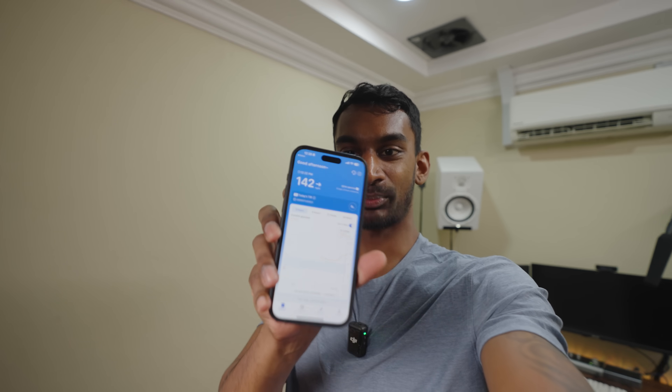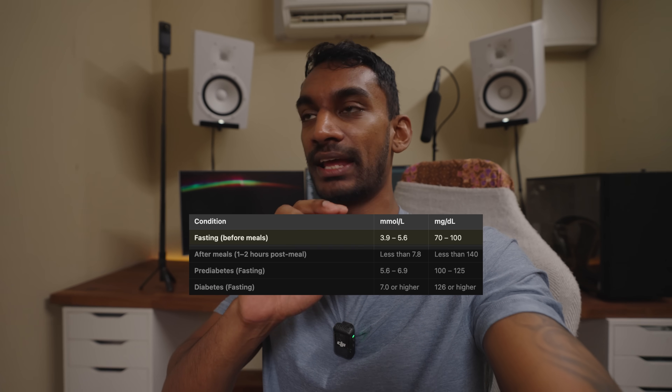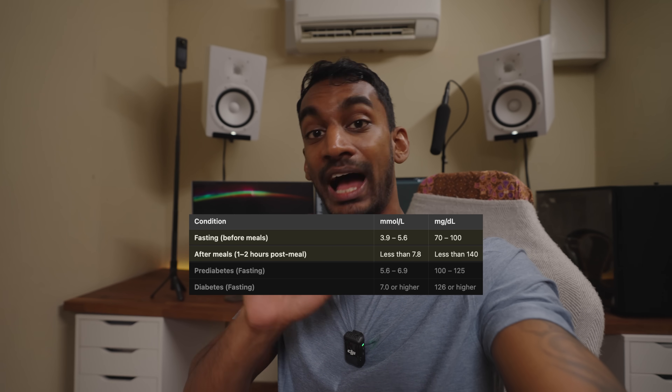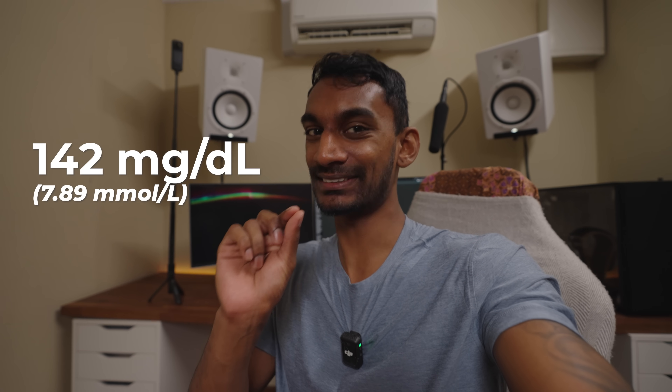It's been about half an hour since the meal and my blood sugar is spiking to 142. The normal range is anywhere from 70 to 100 in a fasted state, and anywhere from 100 to 140 after a meal. Here we're hitting 142, which is a little bit on the high side. We still have two more meals to go. I'm getting all that sugar rush — my brain feels really active and I really want to get stuff done. Let's check back in an hour or two to see how my energy levels stabilize or get worse.